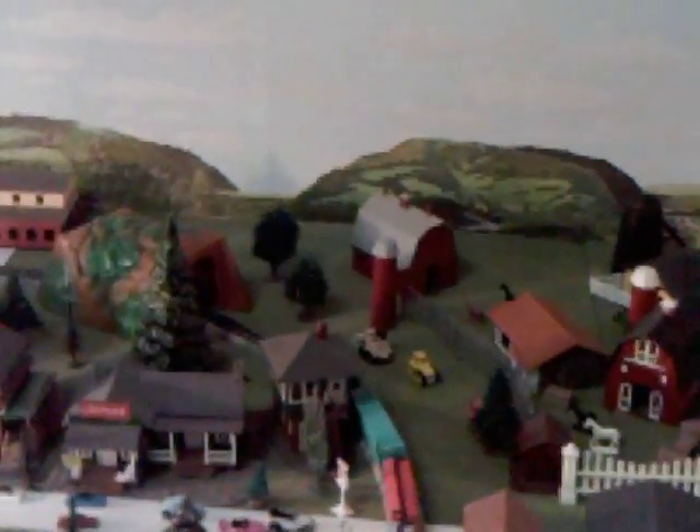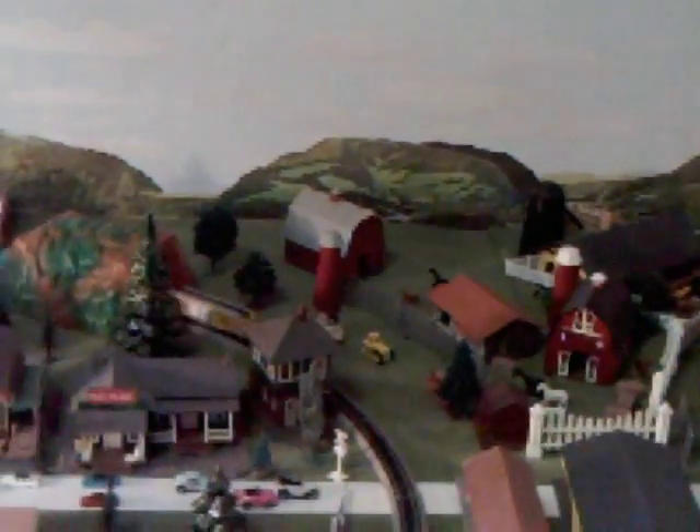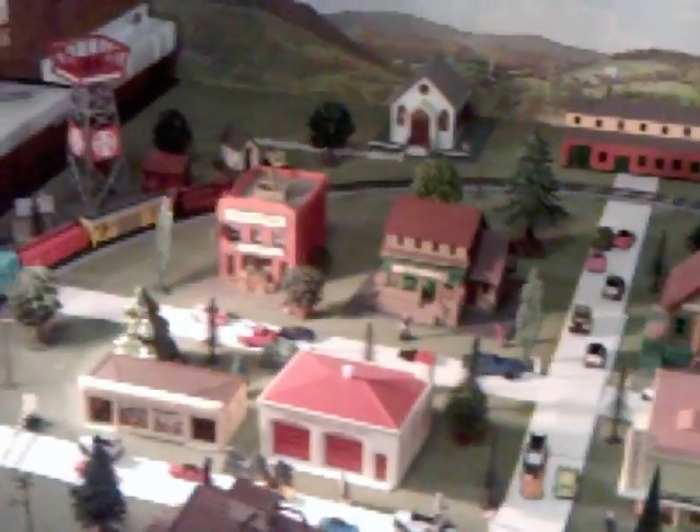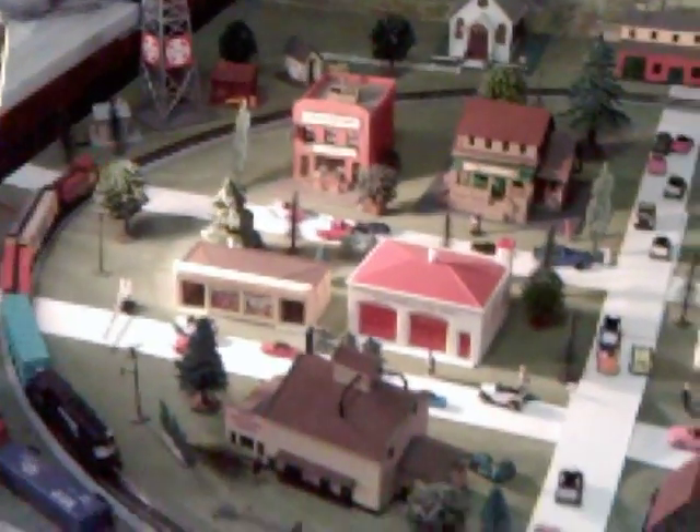We're going to leave Mayberry now. We're going to travel a little bit away out of Mayberry and come to another small town with a train going through it, and this I call Mount Pilot. This is my N scale train, which means that it's quite a bit smaller so the buildings are all much smaller — and that's why I call it Mount Pilot, because if it's smaller it's not quite as important, not quite as significant as my Mayberry Village.